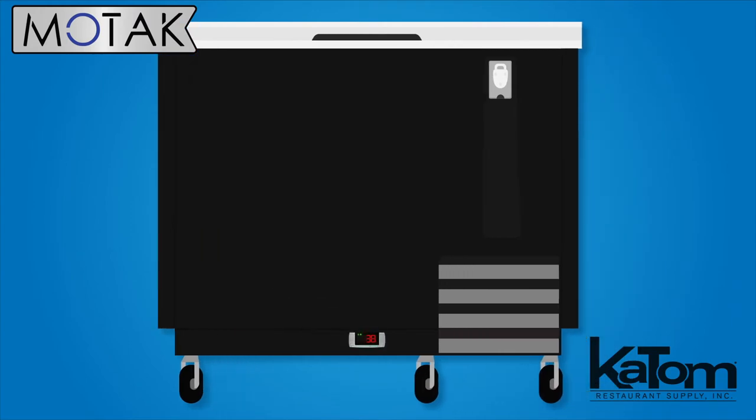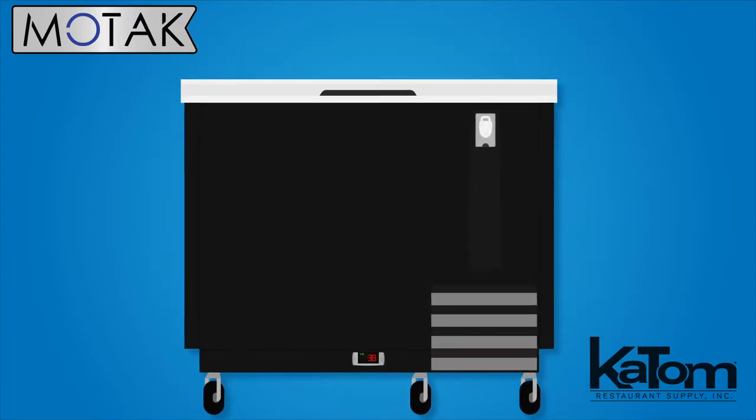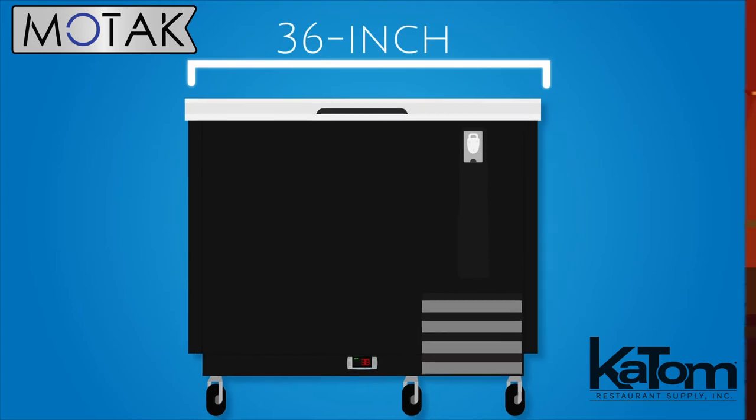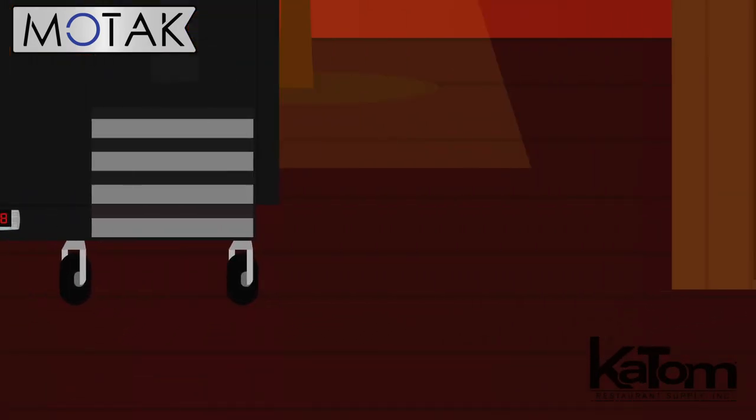Two included dividers split up the cabinet for organizing beer bottles. Operators can install this compact 36-inch wide bottle cooler in tight backbar setups, while the 3-inch casters permit easy movement for cleaning underneath.